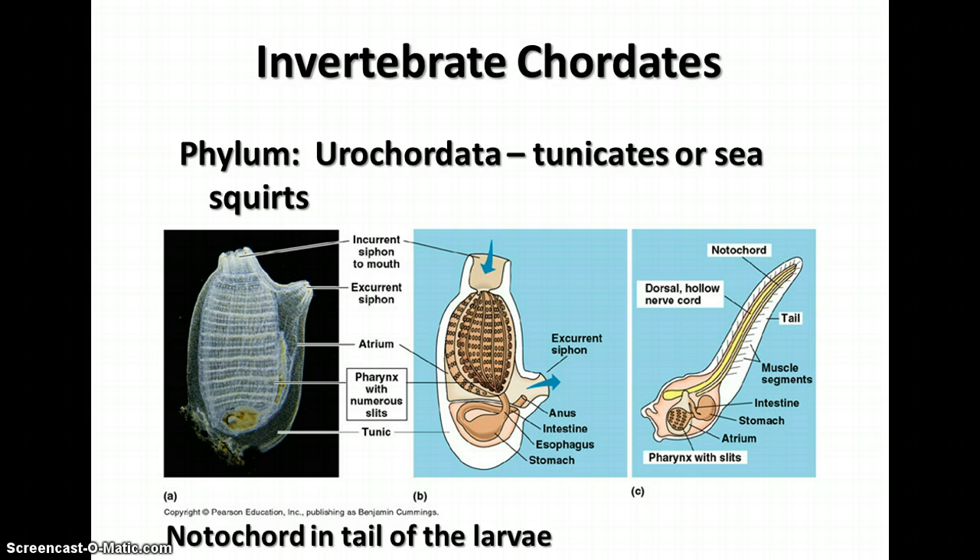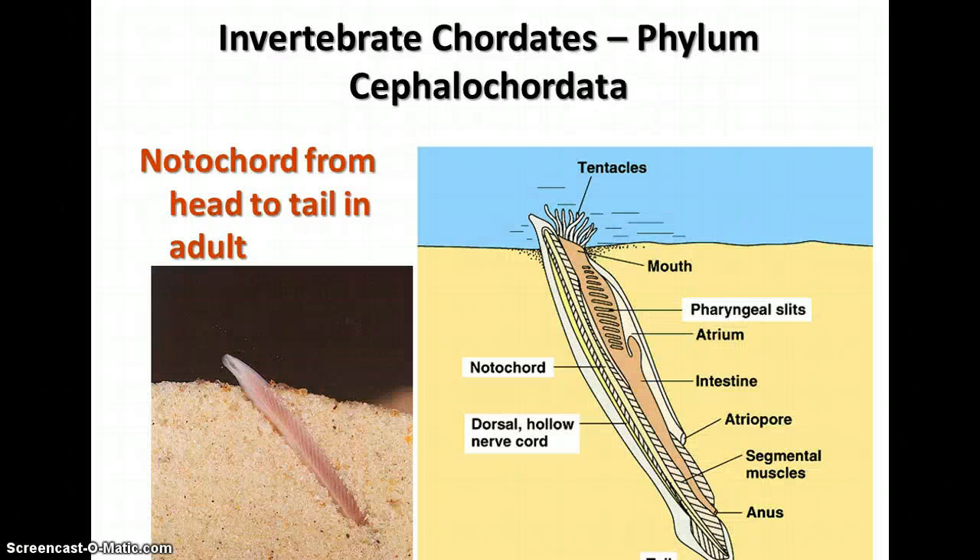Tunicates do have chordate characteristics in their larval form. The other group is the Cephalochordata, which are the lancelets. They look like tiny fish-like animals, burrow into sand, and filter feed with their mouths. They do retain chordate structures in their adult form. We won't spend time on these and will not be tested on them.